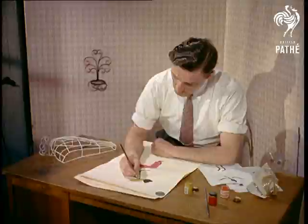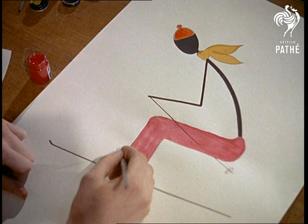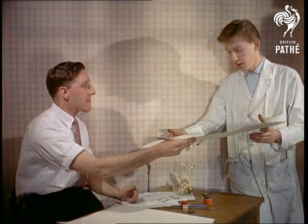Have you ever noticed how fashions in most forms of art seem to run in cycles? For example, in the earliest days, the keynote was simplicity. The intermediate period brought a more elaborate and flowery style, while today, contemporary design in every sphere goes back again to simplicity.